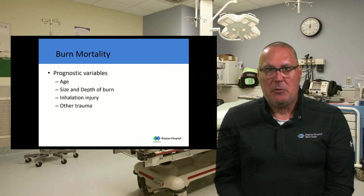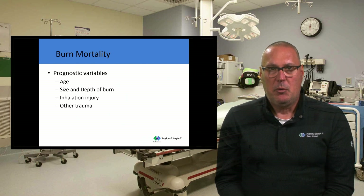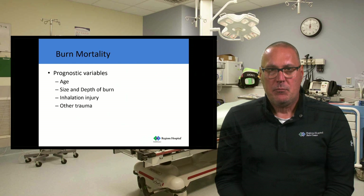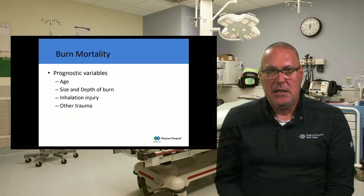I often get asked about burn patients and their mortality rate. It's actually an easy formula to figure out whether a burn patient is going to survive. We use prognostic variables that help us determine mortality. First and foremost is the patient's age and the size or depth of their burn injury. When we take the patient's age and their percent of body surface area burned and add those two numbers together, we get what's called a BAUX score. That BAUX score should be less than 120 for that patient to survive the injury.